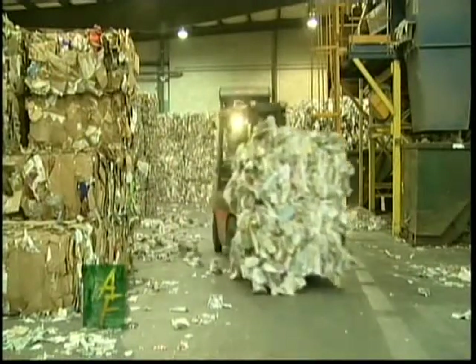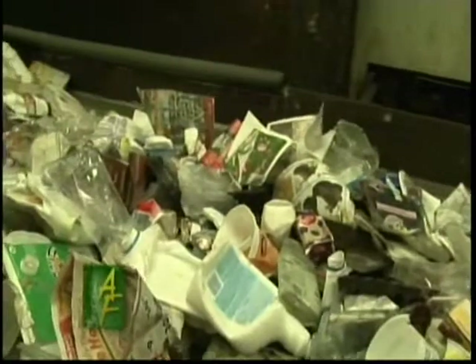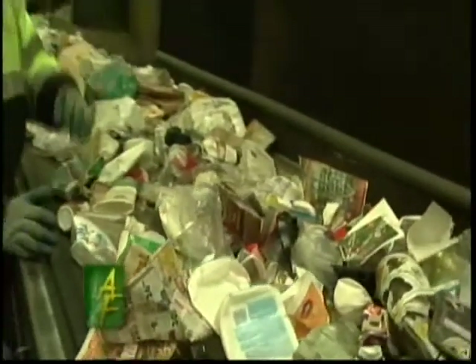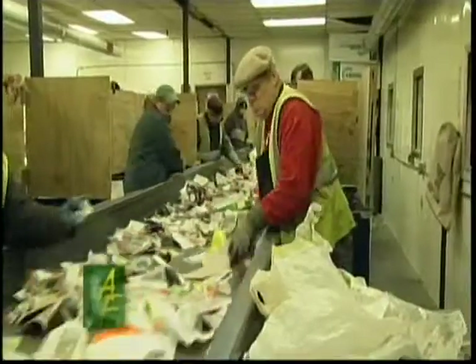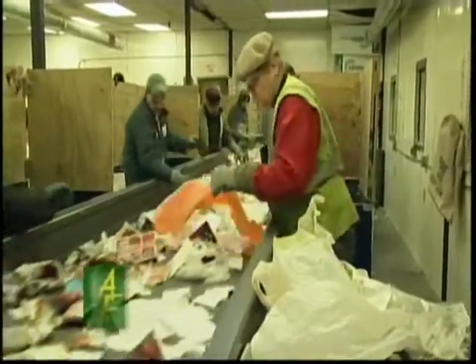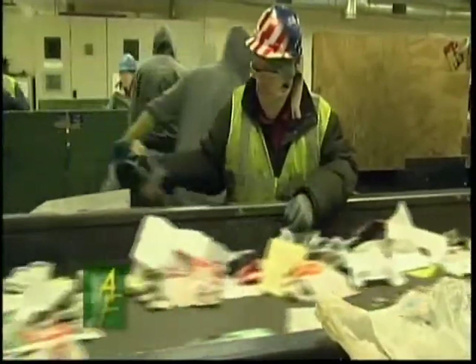The MRF was the first single stream facility in New England and remains the only one in Vermont. In 2003, when residents were no longer required to separate their recycling, the rate of recovery in Chittenden County increased by 30 percent. There has become a lot more awareness of the importance of recycling, and it is market driven. The more people are aware and feed recyclables into the market, the more that helps feed demand. And as people buy materials made from recycled products, that closes the loop.